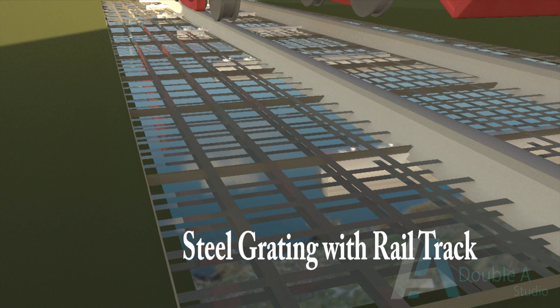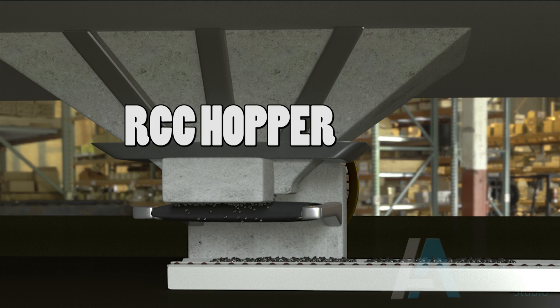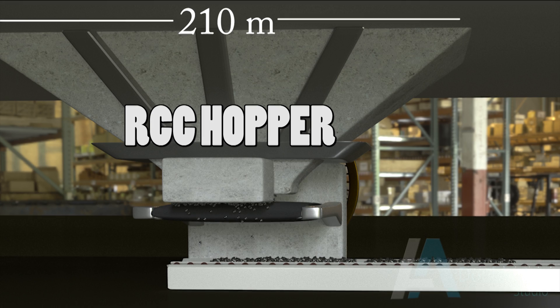Now we come to the track hopper. It comprises a large number of mechanical items like steel grating along the railway track, which covers the RCC hopper beneath it. The RCC hopper is of 210 m length and 8 m width. It is a V-shaped RCC container to hold and discharge coal through its bottom chute. These figures are indicative and may vary from case to case.